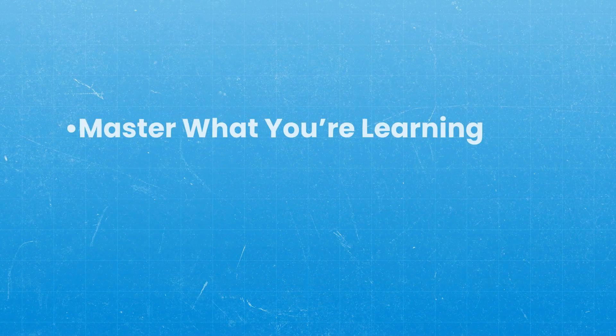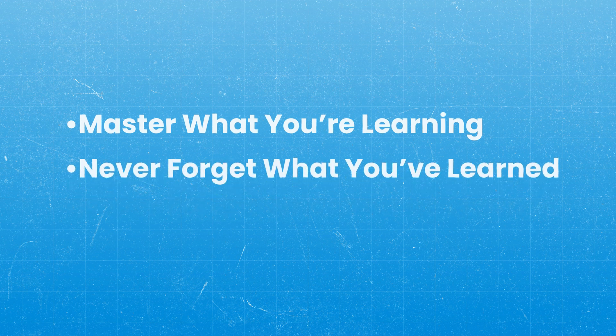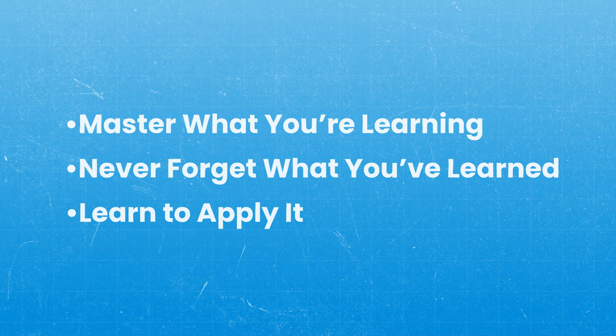The three key steps I used to score in the top 1% on exams were: first, to master what it is that I was learning; second, to make sure that I never forgot what it is that I'd learned; and third, to learn how to apply that knowledge until I could at least get to my goal score in that particular subject before I moved on to another subject.